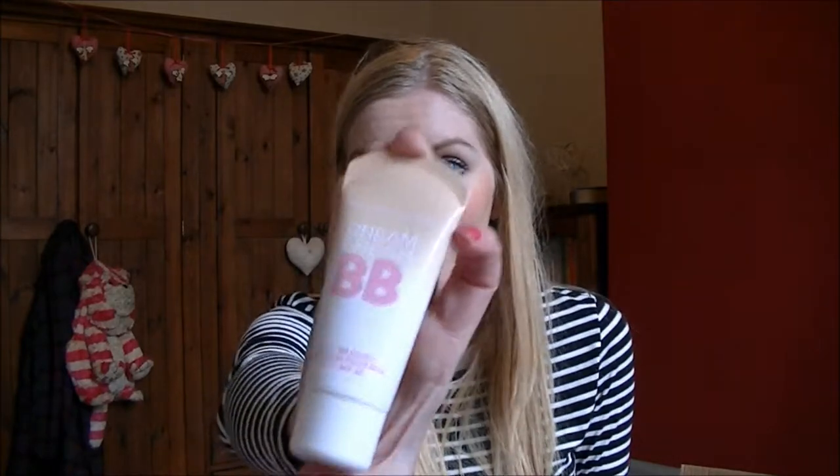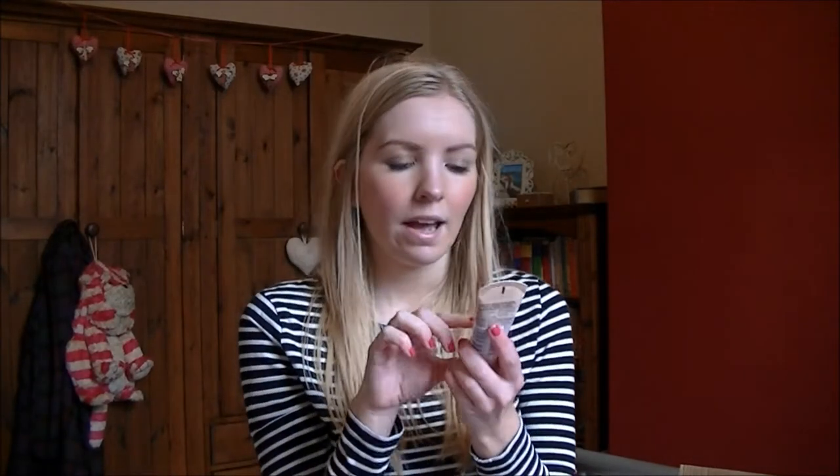The last drugstore product is the Maybelline Dreamfresh BB Cream, which I think has one of the nicer packagings for BB creams. I think that's probably the only reason I was drawn to it — the big pink letters! But I've wanted to try one for ages for a lighter coverage, and most days I've been reaching for this. I really like it and can't fault it.